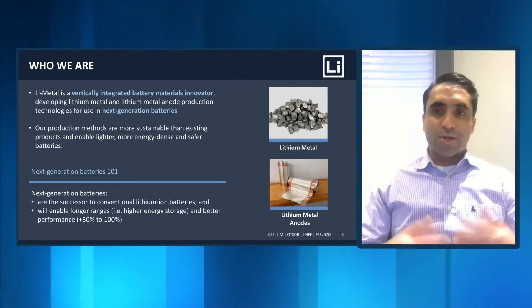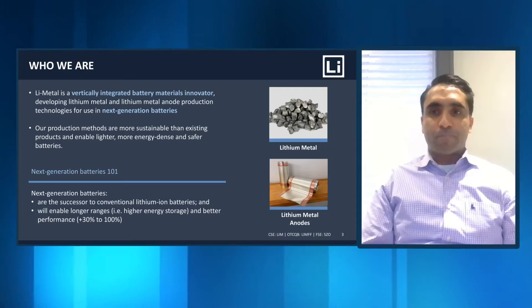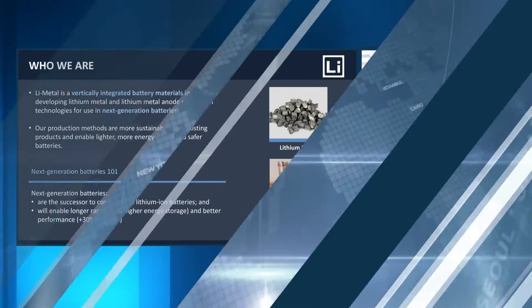The next generation of anodes really facilitate new types of batteries that can be safer, cheaper, higher performing, or use new materials. There are even pathways to using lithium with sulfur, which can also vastly reduce the cost of batteries. Currently the anode is made of graphite, but in a lithium metal battery, the anode is made of lithium, which makes the battery much more powerful and also cheaper.